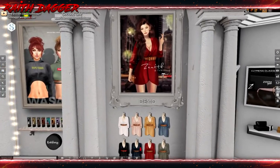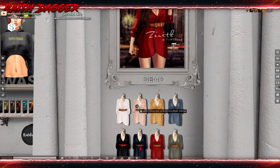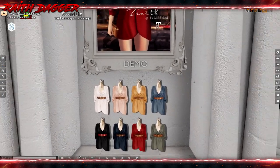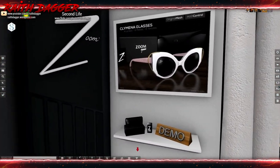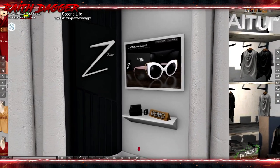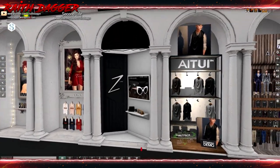Zenith — another little dress, Maitreya, 350, very nice. Zoom — glasses. That looks pretty cool, but it looks more lady style than anything.